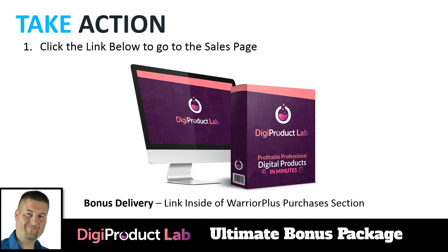To get the bonus package and Digi Product Lab, click the link below and head to the sales page. Once you purchase, the bonus is delivered inside the Warrior Plus purchases section — go to Warrior Plus, click on Digi Product Lab, and hit the Bonus button for instant access to all bonus items any time of day. Click the link below, head over to the sales page — I gave you the overview and showed you behind the scenes. I'll see you on the inside, have a great day, and God bless.